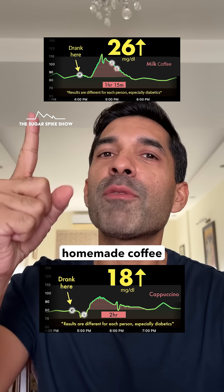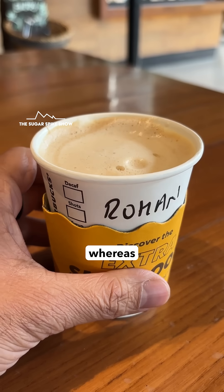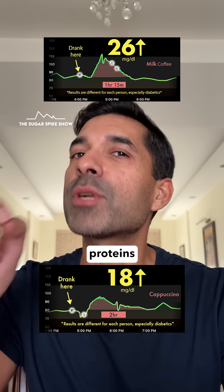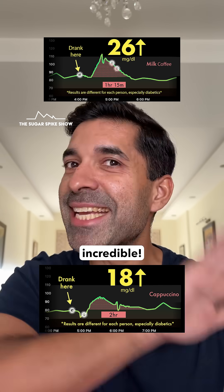Okay, I see what happened. Homemade coffee was made with half milk, half water, whereas the cappuccino was made with two thirds milk. And that added extra proteins and fats which helped in keeping the sugar spike low. Incredible.